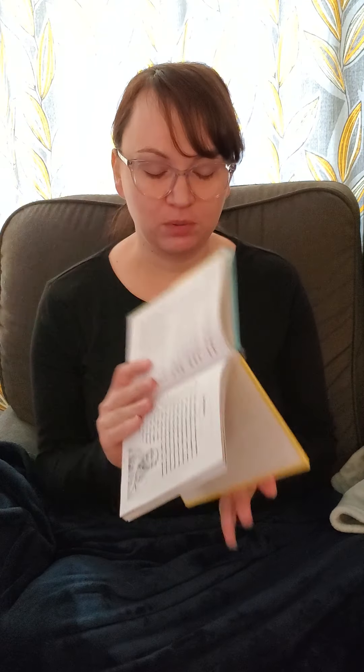I'm going to stop and do one of the little blurbs I have — this one is about Confucius. Confucius was a Chinese teacher who had enormous influence on his people. For centuries, men seeking government posts were required to pass a test on his teachings. Confucius taught that people were basically good and that leaders should be kind and just. One of his teachings was the first version of the golden rule: 'Do not do to others what you do not wish for yourself.' Confucius stressed good behavior on both the personal and governmental levels. Family loyalty was highly valued as well. Because of Confucius, every Chinese home kept a shrine to their ancestors.